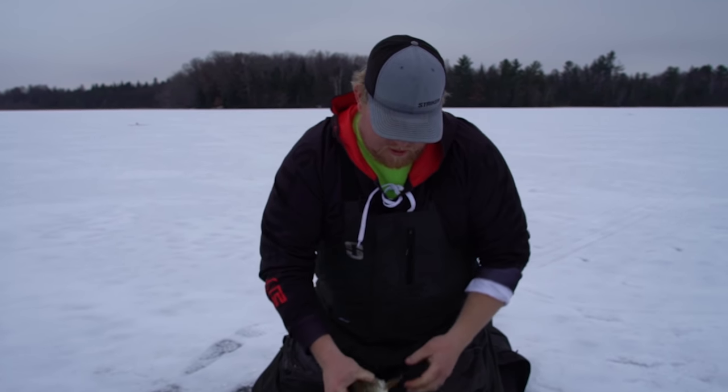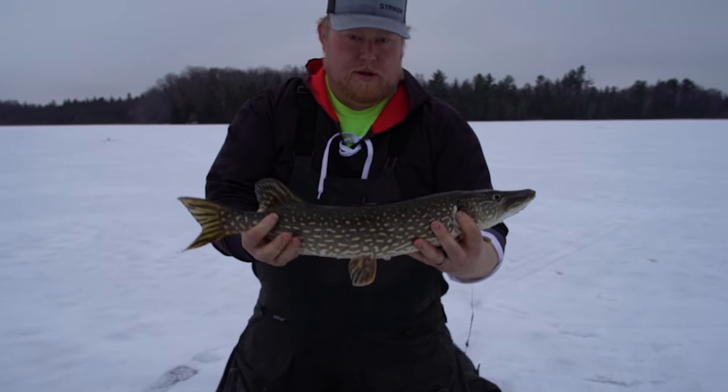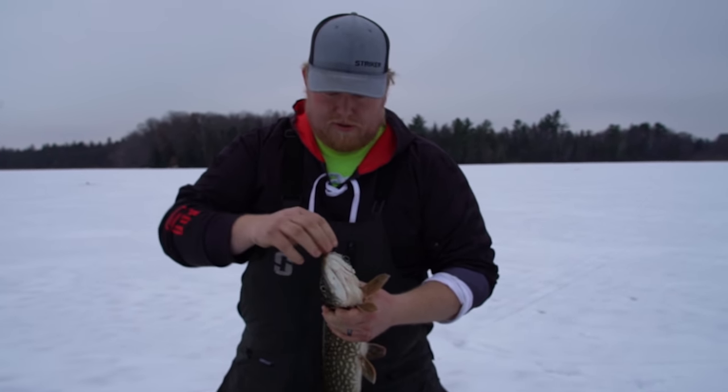There we go — start to the morning. Nice little pike. I'm going to break the ice and get it rolling.